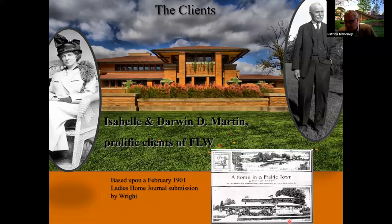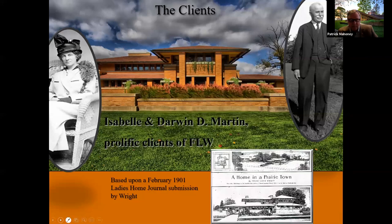The Martin House followed suit at about the same time as the Larkin Building. The house was largely based on a Ladies' Home Journal submission Wright had made in 1901, 'A Home in a Prairie Town.' The Martin House has a much more recessed entrance — it's an evolving design. Although it's a three-story house, the screening wall and landscape give it the appearance of the low-lying Prairie house. When first built, it wasn't exactly warmly received by the neighborhood — quotes like 'Jules Verne might well be the designer' or 'a house of many oddities.' It probably still puzzles neighbors now that it's the most famous house in the city.